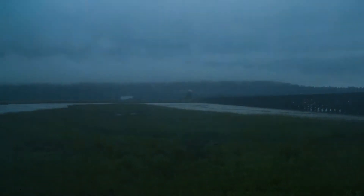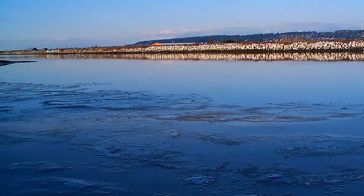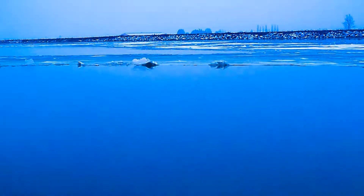Climate change and sea level rise is impacting coastal communities around the world. The province of British Columbia advises municipalities to plan for one meter of sea level rise over the next 80 years.